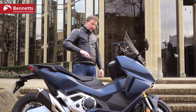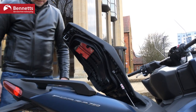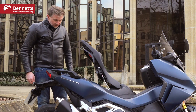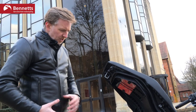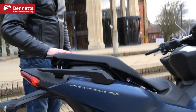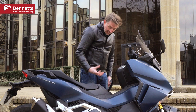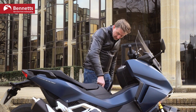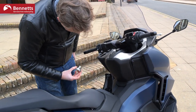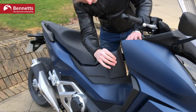There's 22 litres of under-seat storage — good for a helmet, so we're told, though my AGV helmet won't fit under there. If you've got a bag or a bit of shopping, it's nice and convenient. The fuel cap is keyless too, though with big winter gloves it's quite fiddly to open. There's also another little cubby hole alongside.